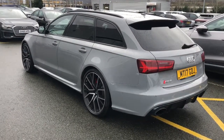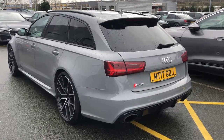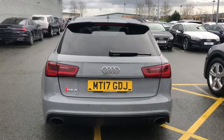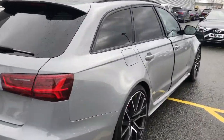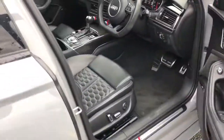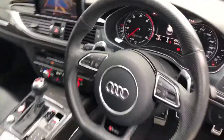This car also features the power operated tailgate and it has privacy glass to the rear and rear side windows. It also features the assistance pack with the distance sensor, pre-sense plus, and adaptive cruise control.